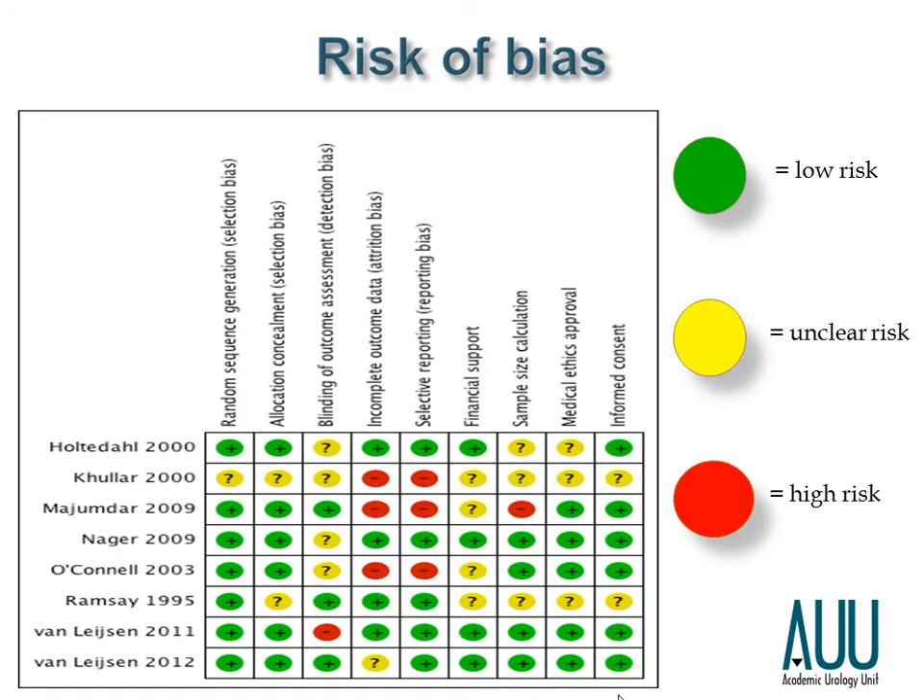This is an assessment of the risk of bias in our trials — the green dots indicating a low risk, yellow indicating an unclear risk, and red indicating a high risk. I'd like to draw your attention to the first two sections: random sequence generation and allocation concealment, which make up the randomised part of the trial. As you can see, it's green for most of the trials, with yellow dots usually indicating that there wasn't enough information to make a judgment.